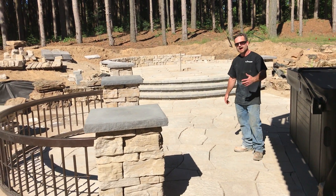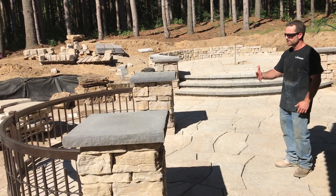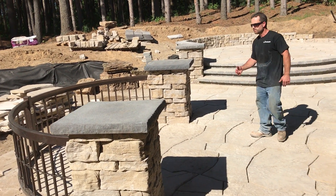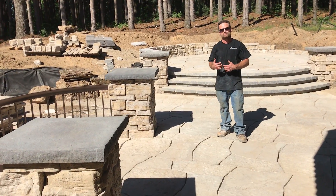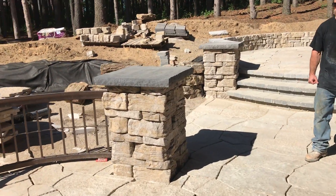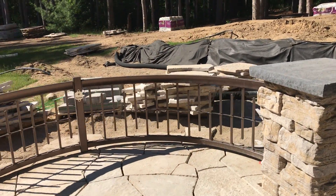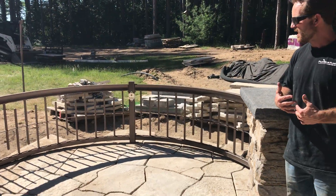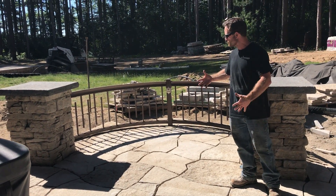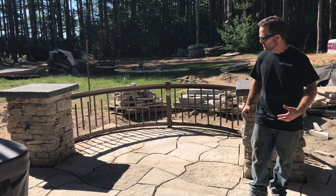We've got the columns in — the Rosetta columns. We've got four total, and there's also a decorative custom railing that we've installed here, as you can see. This railing was custom built for the homeowner, and they're going to incorporate a seating area with table and chairs to be able to relax and enjoy that area.